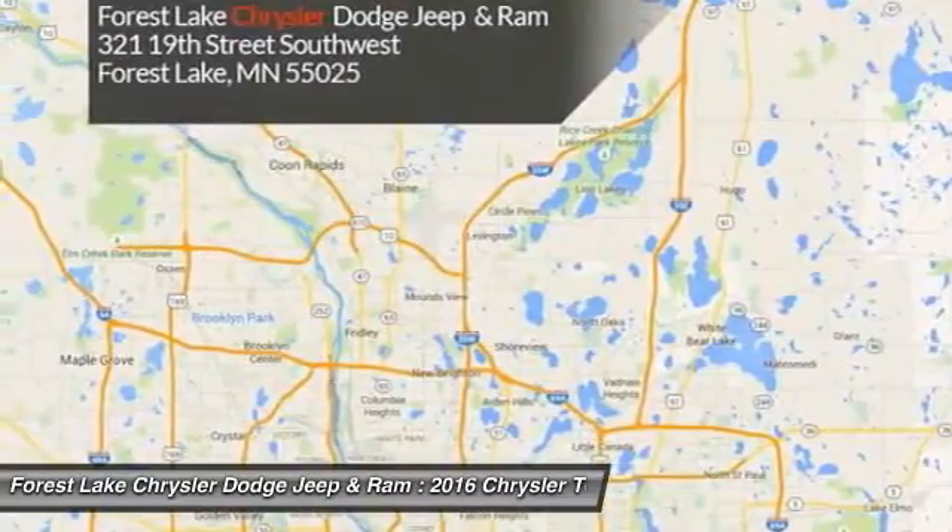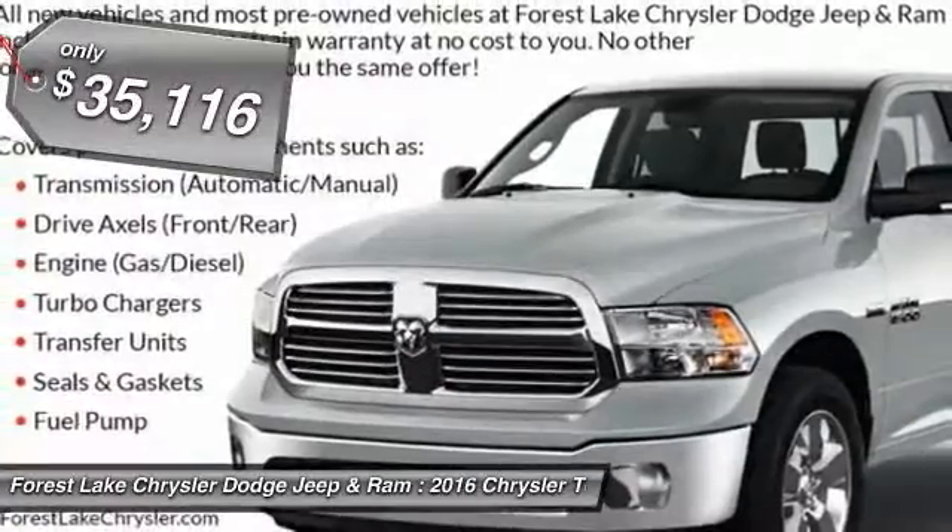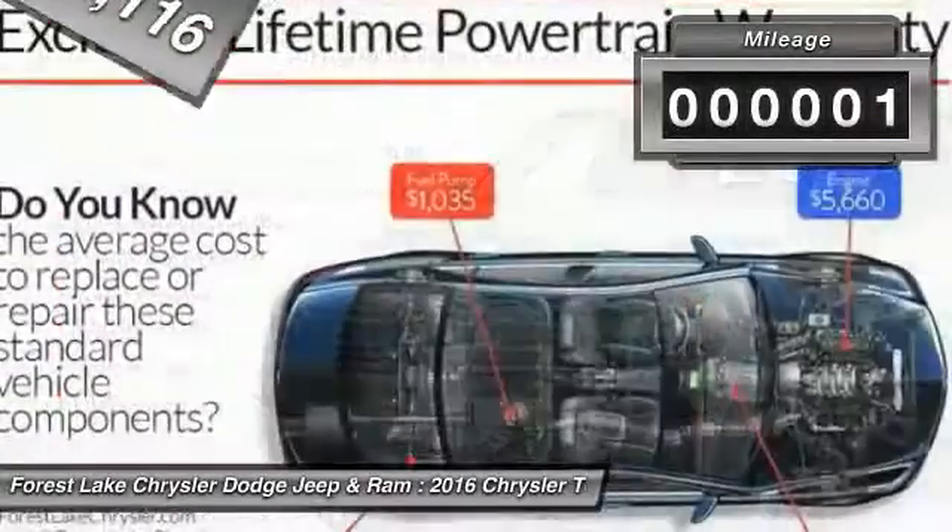Seat 7 comfortably and choose from Stow & Go Seating or the innovative Swivel & Go Seating, and is priced below $40,000. This vehicle has less than 100 miles.